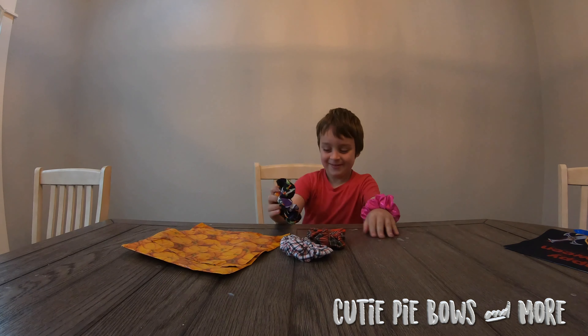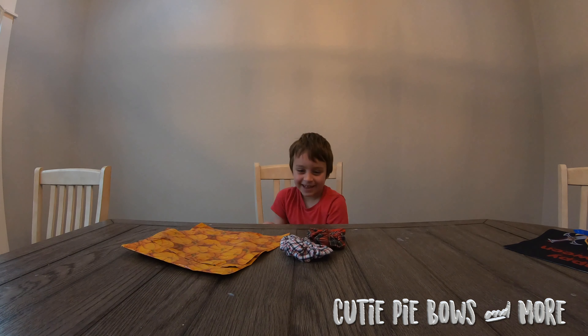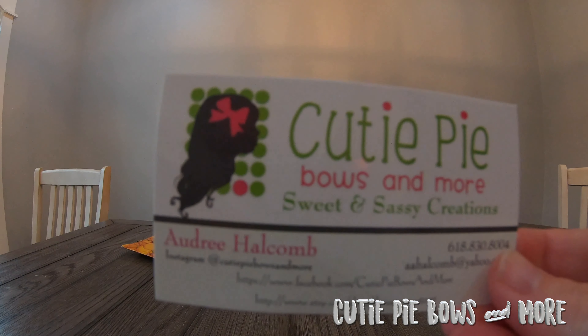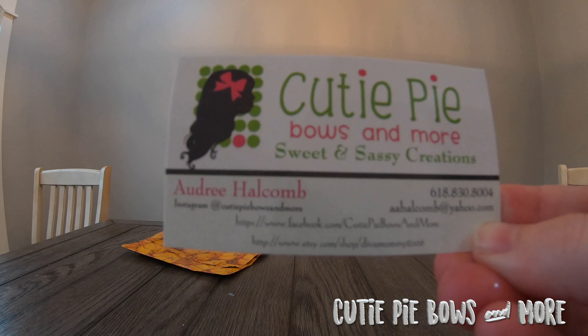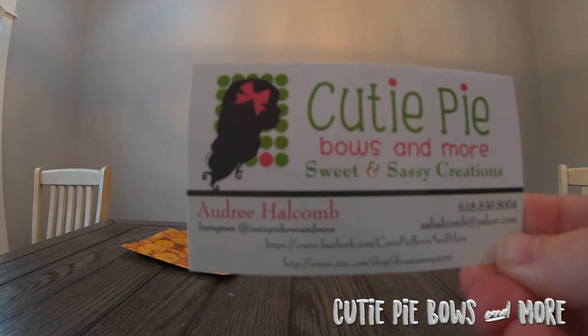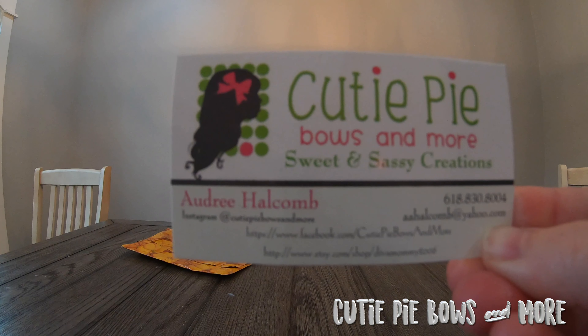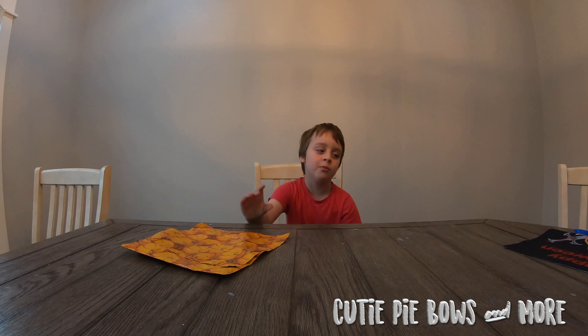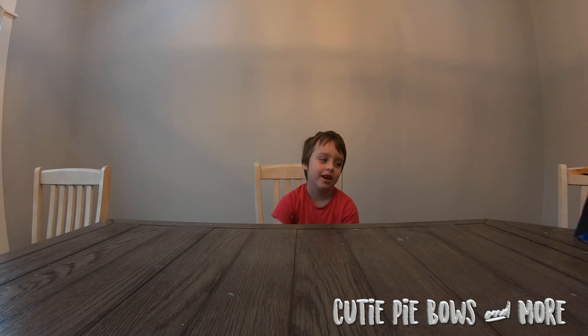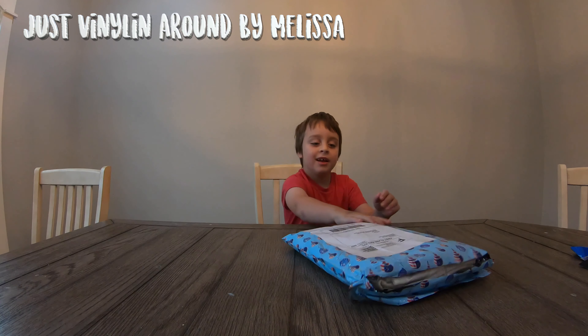While he is having fun with that, we'll put this up here. These are handmade by Audrey Halcombe from Cutie Pie Bows and More — Sweet and Sassy Creations. Let's move the pumpkin bag over. Thank you, Audrey, this is so much fun. It's like Christmas! This one is from Melissa Miller. Thank you. Let's see what she's got for us.